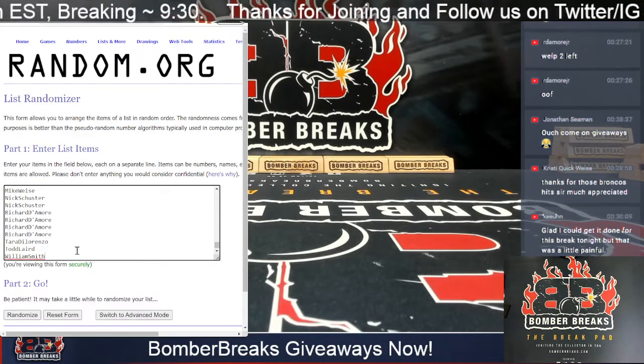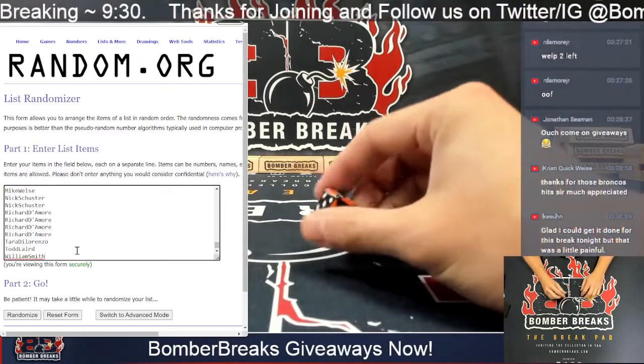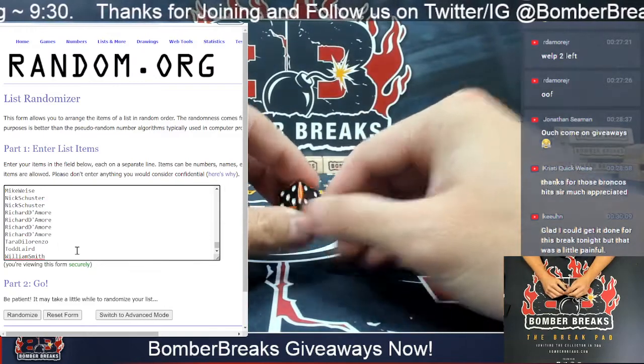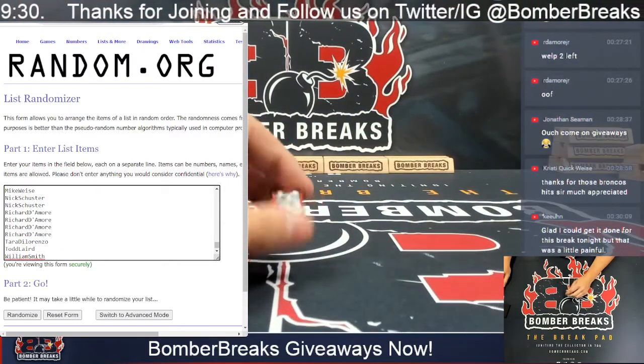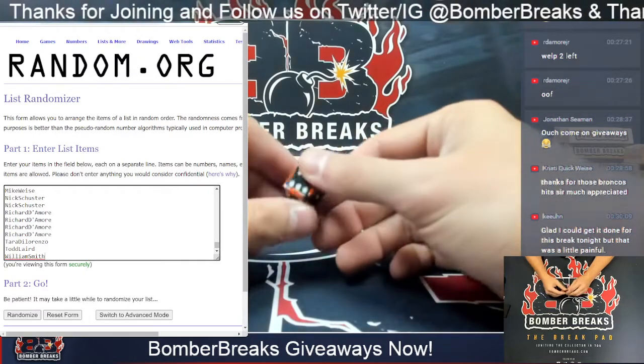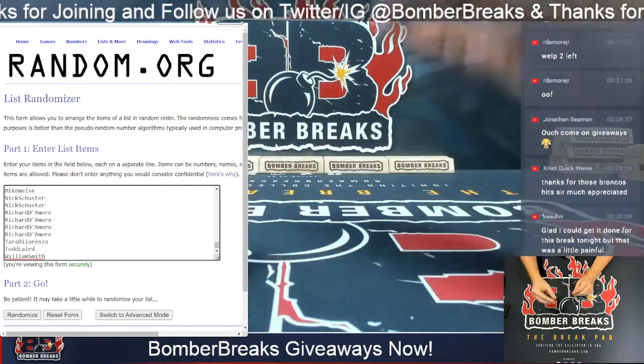Our list is finalized. In case you guys haven't seen me do this before: I'm going to roll the die and add whatever I roll to number three, then click that many times and take the top six winners. We'll then paste them in and do the same thing — re-roll and re-randomize the prizes. So it doesn't matter where you finish; the top six are going to get a shot at any of those six prizes. It's going to get randomized again. Base number is three.